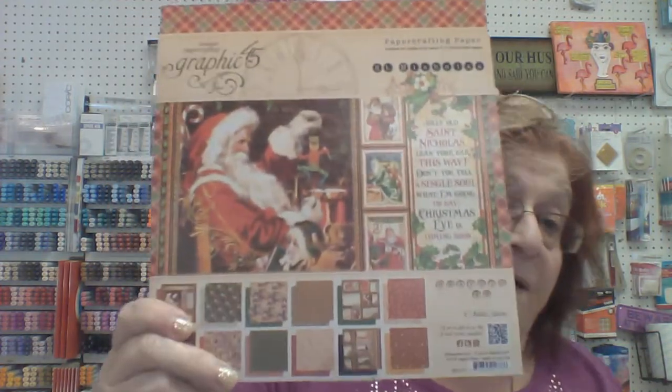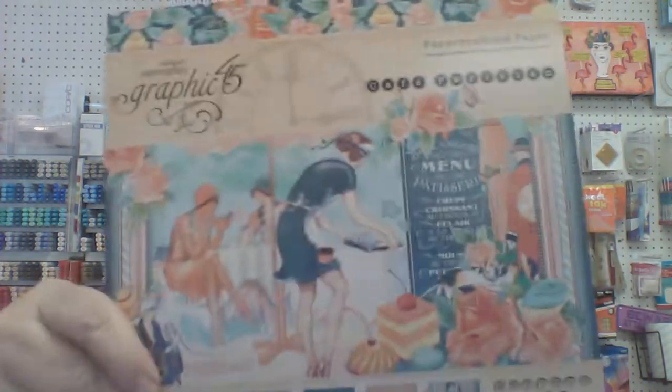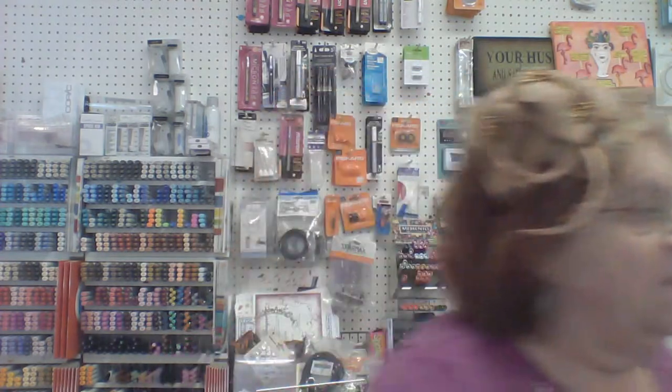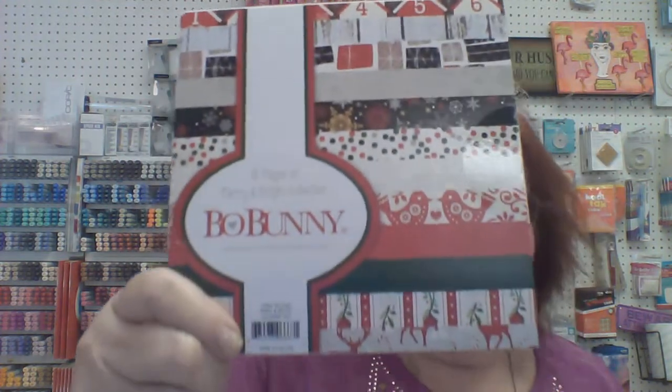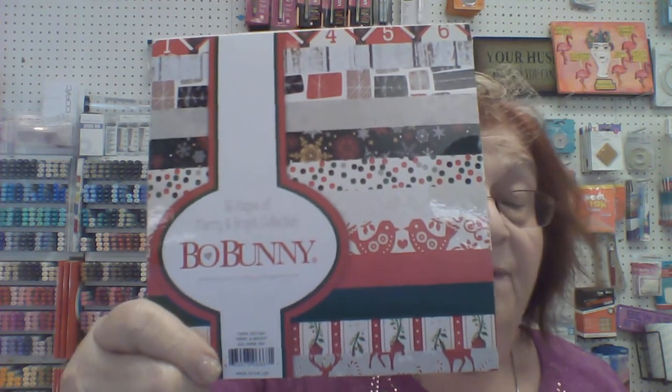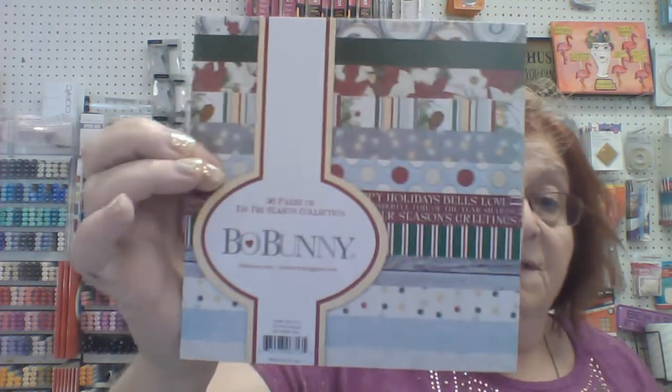We got in our full lines of Saint Nicholas from Graphic 45, Cafe Parisienne, and A Day at the Races — I have a whole bunch of sample cards from Orlando going on display soon. New from Bo Bunny, we've got the Merry and Bright collection, the entire line, plus an advent calendar kit and always the six-by-six books. We also have Tis the Season with different Christmas colorations, and Farmer's Market, which is an autumn line.